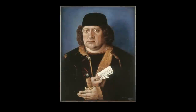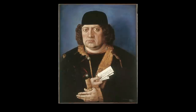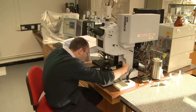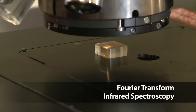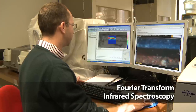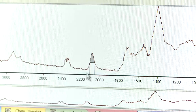SEM-EDX tells us about the elements present; however, there's an additional technique we can use that will tell us further information on the molecular structure. Information on the molecular structure of the blue pigment can be provided by an instrumental technique known as Fourier transform infrared spectroscopy, or FTIR for short. This band is the molecular signature for Prussian blue, confirming its presence.